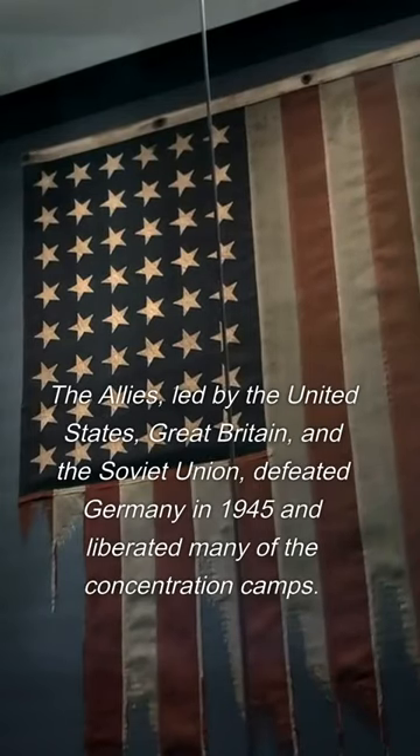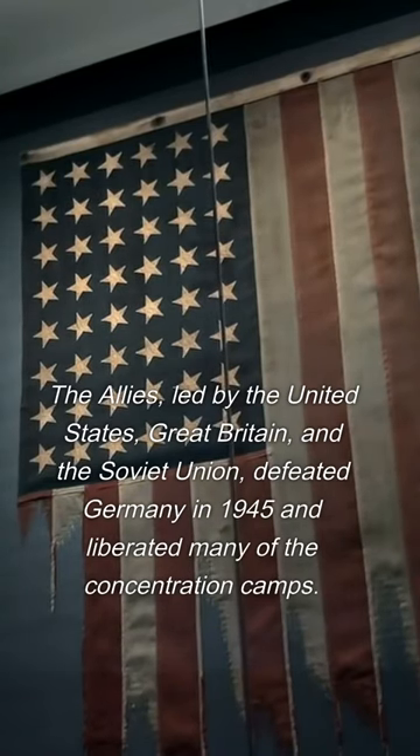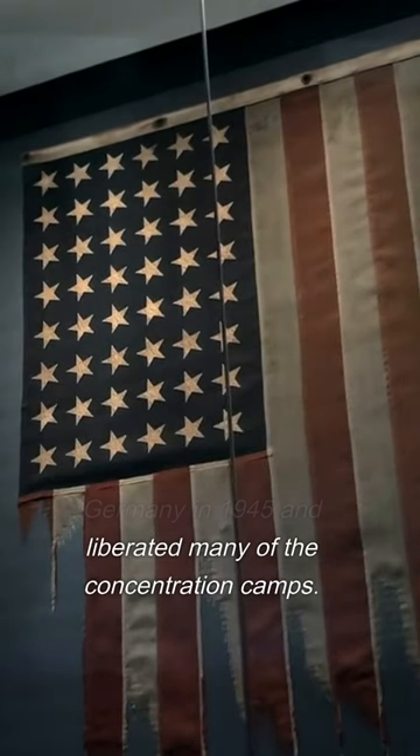The Allies, led by the United States, Great Britain, and the Soviet Union, defeated Germany in 1945 and liberated many of the concentration camps.